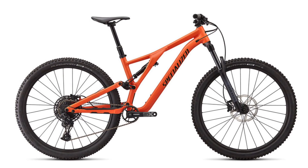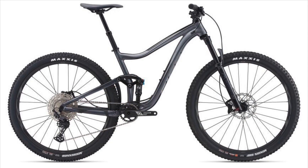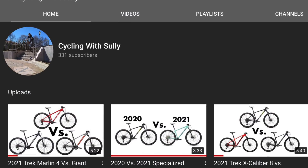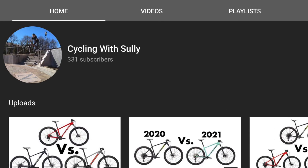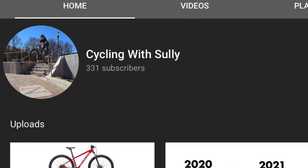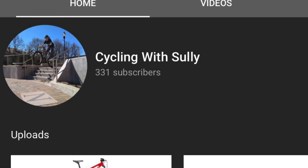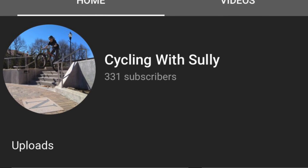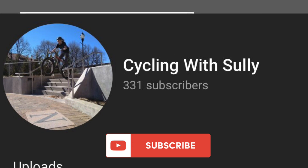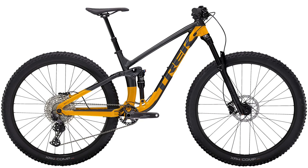These three bikes are the gateway to the wonderful world of full suspension mountain bikes. A quick announcement: Cycling with Sully has hit 300 subscribers! I can't thank each and every one of you enough for supporting the channel. If you are just tuning in, please consider subscribing for more videos like this. Now let's get back to the video.